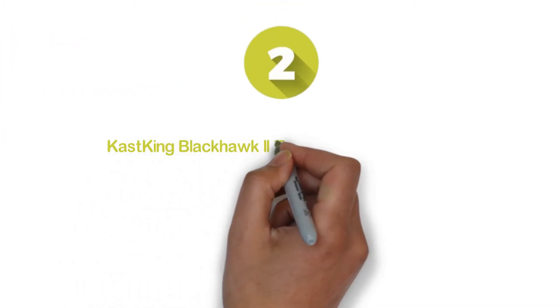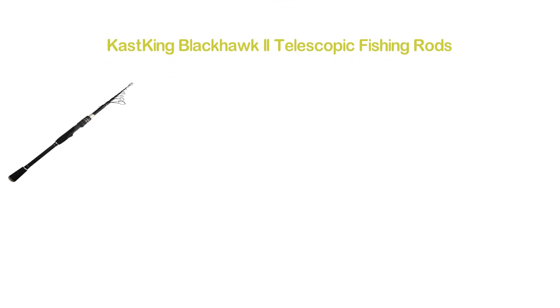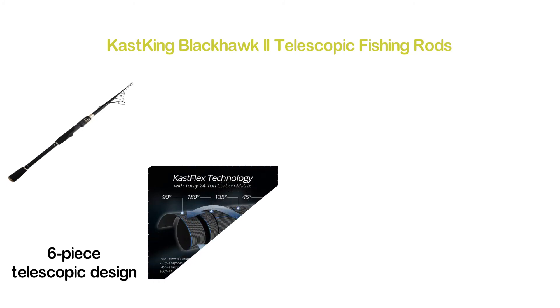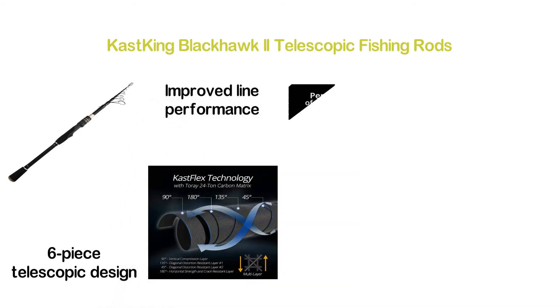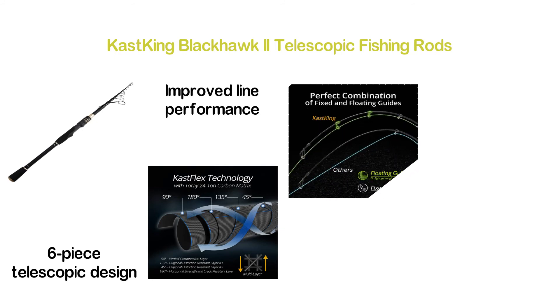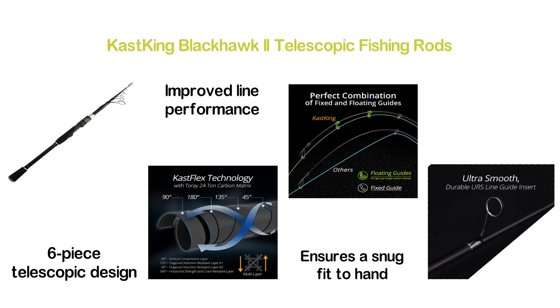Number 2 in our list, Castking Blackhawk 2 Telescopic Fishing Rods. One of the most highly efficient fishing rods with a 6-piece telescopic design. The multiple floating guides are helpful for providing improved line performance. You can enjoy full-length power transition as it ensures a snug fit to hand. It is also considered one of the most durable fishing rods, with stainless steel line guides and graphite reel seats.